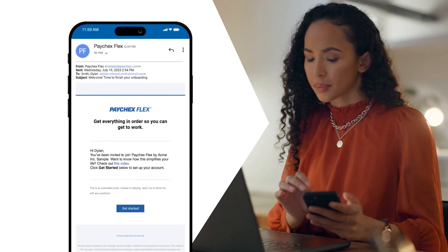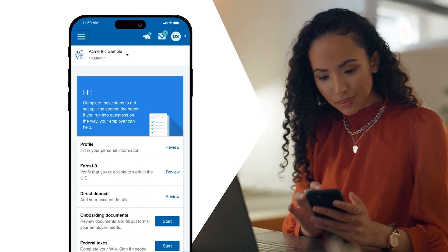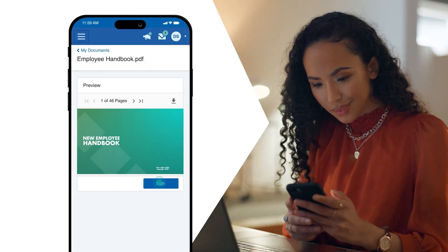So when it comes time for me to actually onboard a new hire, I send them the link. It's as simple as letting them know that Paychex is our payroll vendor. And right away, there's a credibility factor with that candidate.